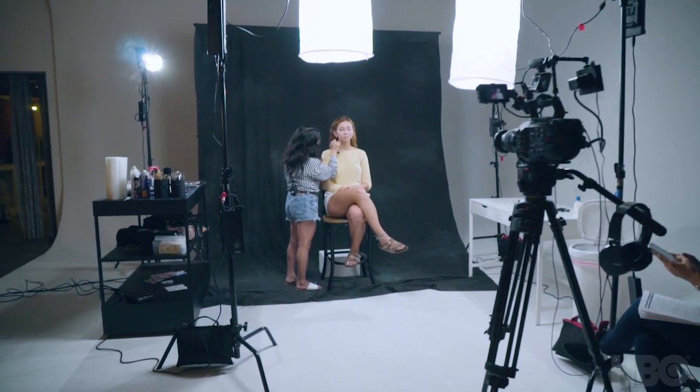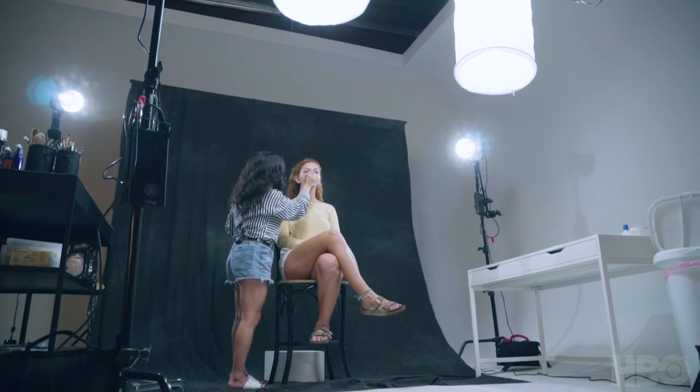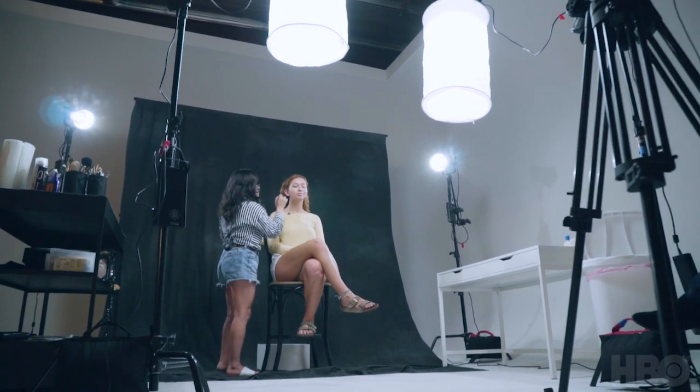The first step in the Kandi transformation is that we're gonna prep her skin. I'm just spraying her face with a little bit of Evian mineral water to tone and prime her skin. Then I'm going in with a hyaluronic acid-based moisturizer. Now that her skin is primed and prepped, we can go into our foundation. I'm using a cream-based foundation because it's gonna give her the best coverage with the least amount of product.